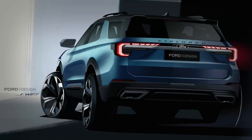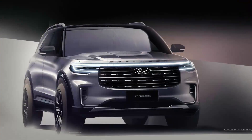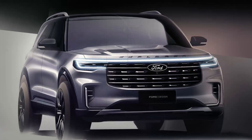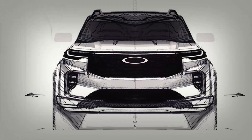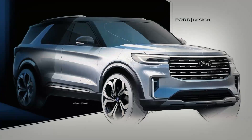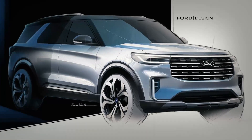Will the North American version see these changes? According to Ford Authority, the changes will only be made to the Chinese Explorer. The U.S. model for the 2023 model year will essentially stay the same.